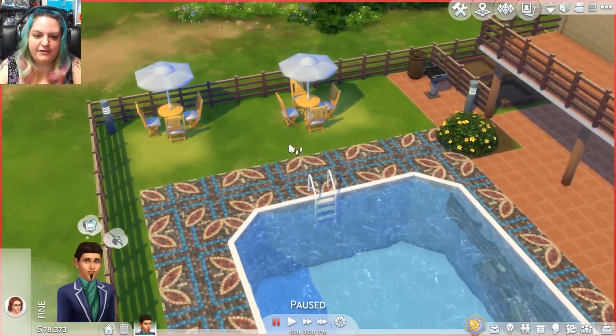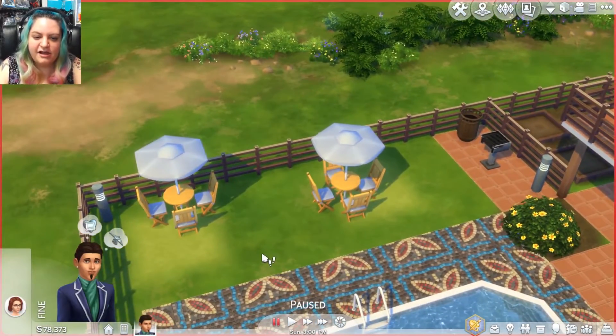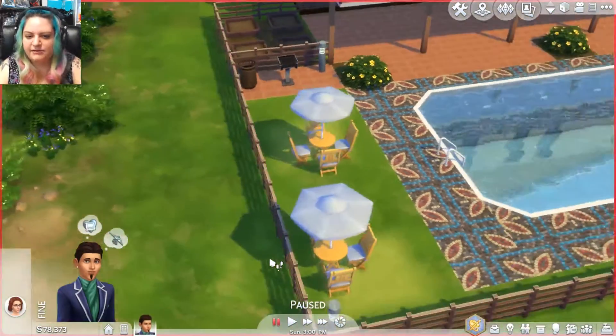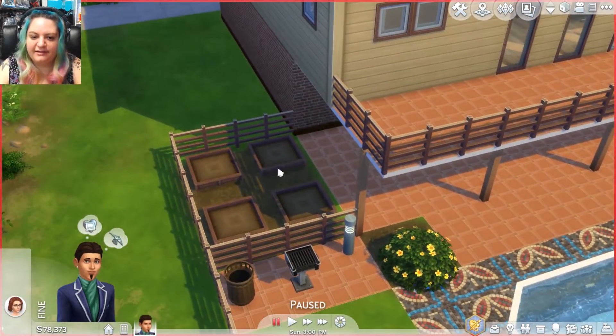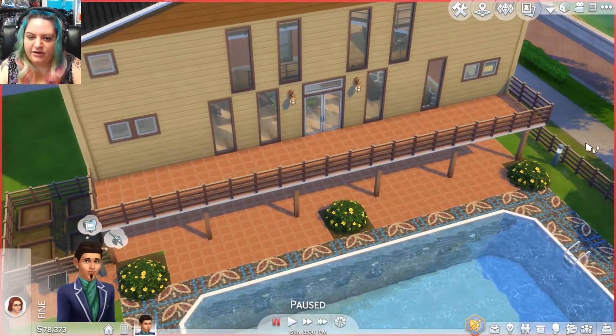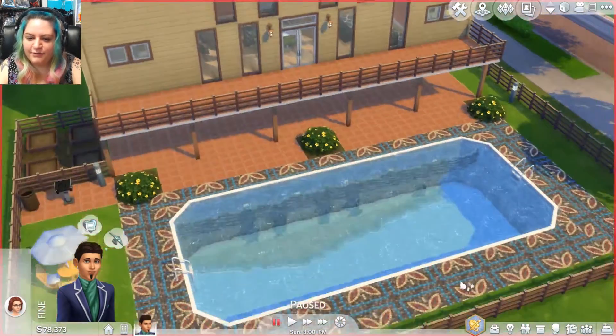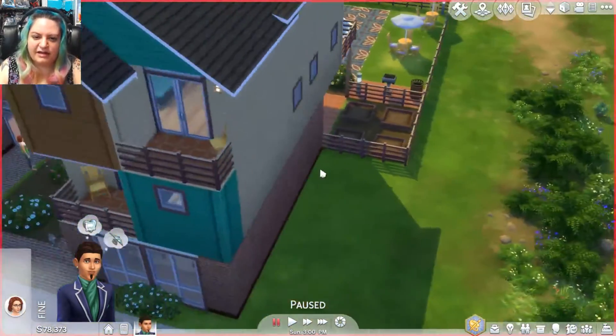Over on this side we have a few of my favorite little tables with the umbrella and some chairs, so plenty of places for your Sims to relax and have fun. We have a nice barbecue grill and a little area to plant some plants. There is a nice large deck across the back — very cool. So far it seems like a great place to hang out, relax, and enjoy yourself.